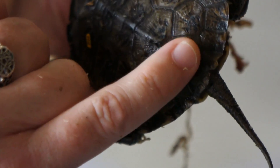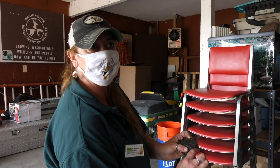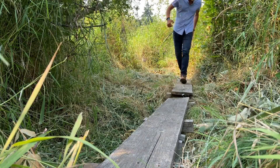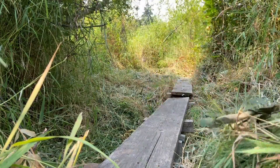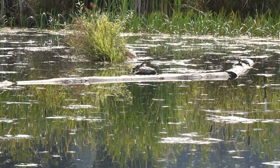Their shell is made out of the same material as our fingernails, so it would be as if I gave myself a really wacky manicure. And that will enable our biologists to track them over time. The state has this property dedicated for managing this species, and so it's a super protective site.